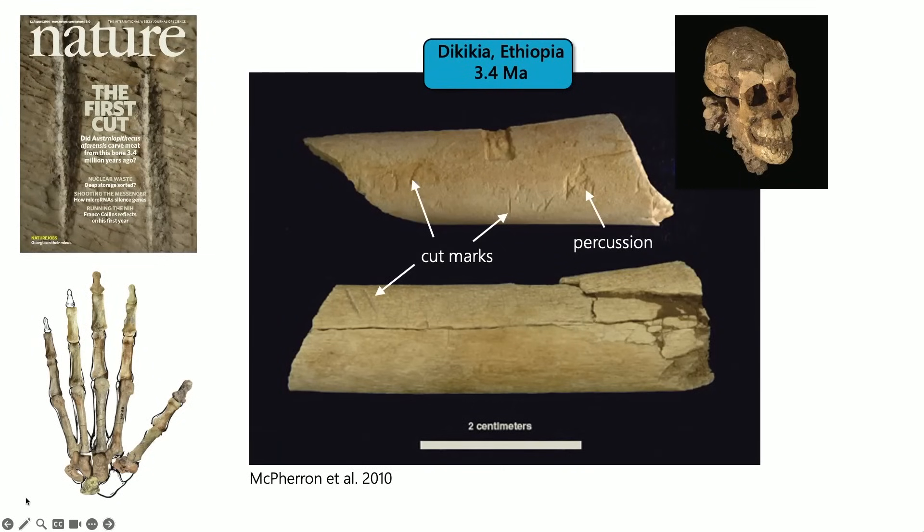Fast forward 20 years later and Zeresenay with Curtis and Shannon McPherron showed exactly that evidence — that Lucy or afarensis was using stones to hammer or percuss animal bones, likely to get the marrow inside, and using stone flakes to cut. So the late Mary Marzke was 20 years ahead of her time.